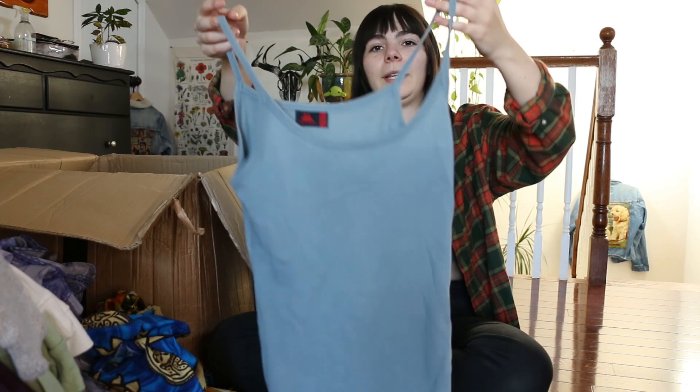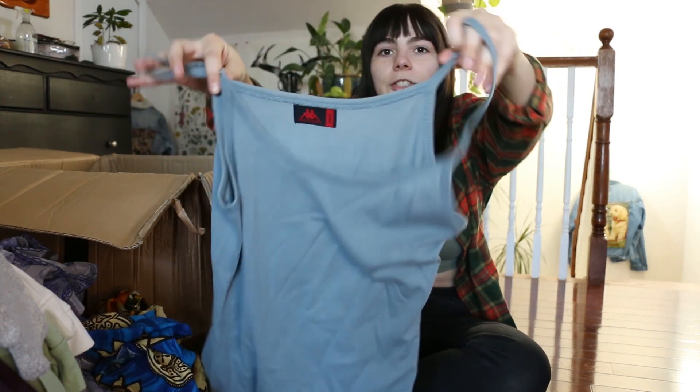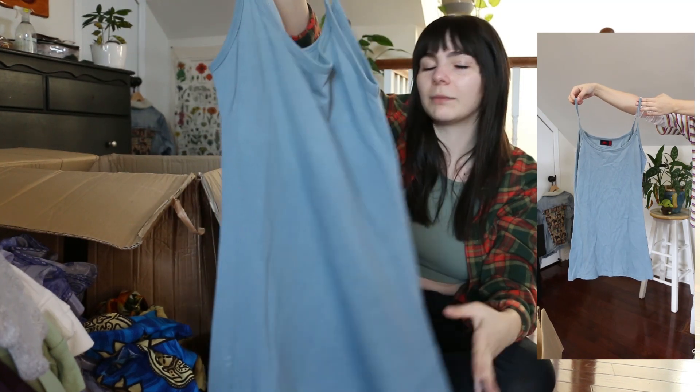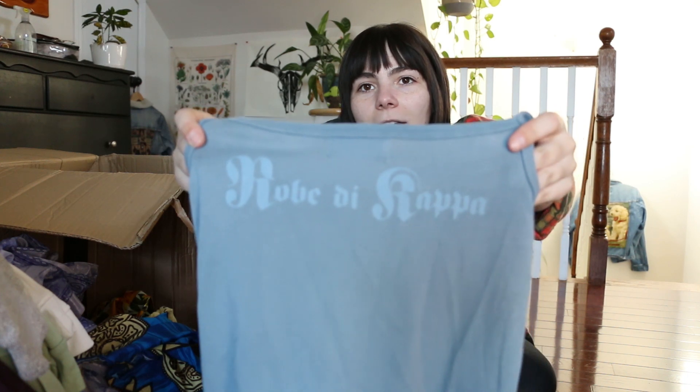This is a cute little basic sporty vintage Kappa dress — really basic but I really like the color. Thought it'd be a really cute sporty look. And on the back it actually has some lettering on it that says 'Robe di Kappa,' so very unique. Alright guys, the box is now completely empty — that concludes my entire Fleek unboxing.